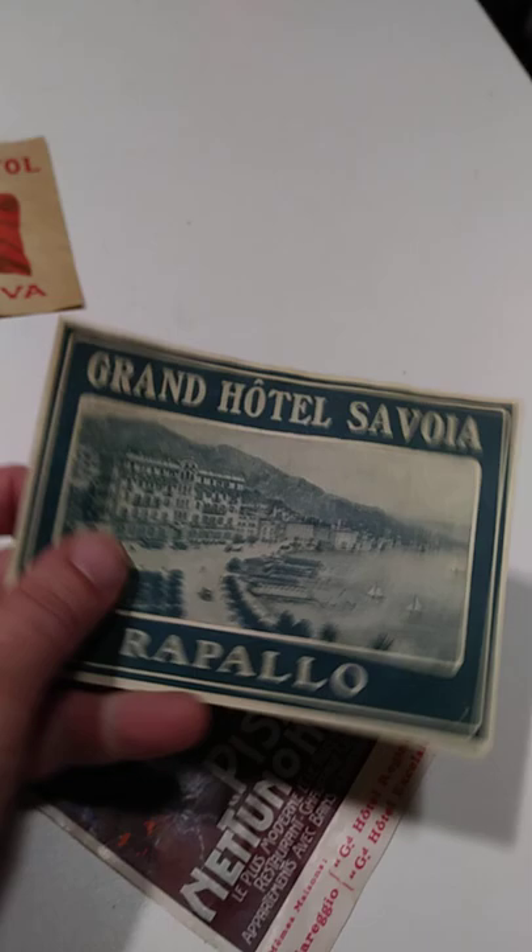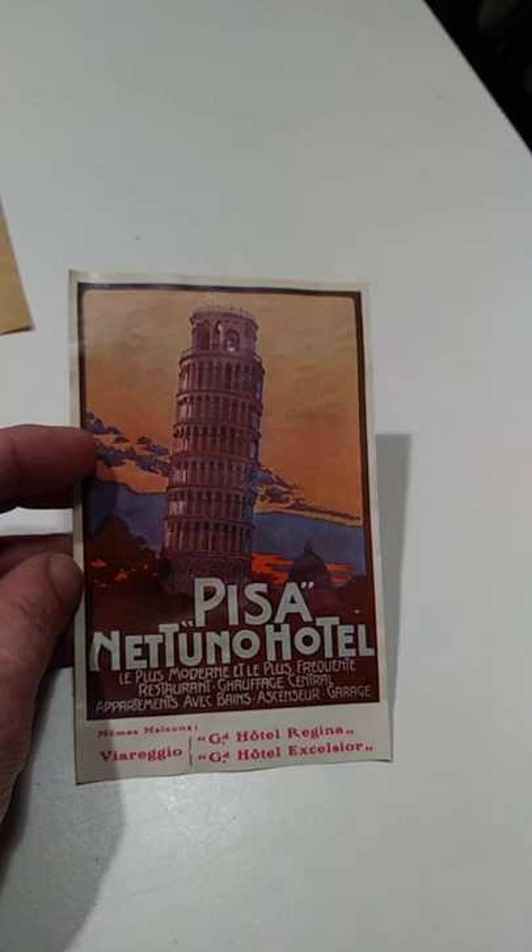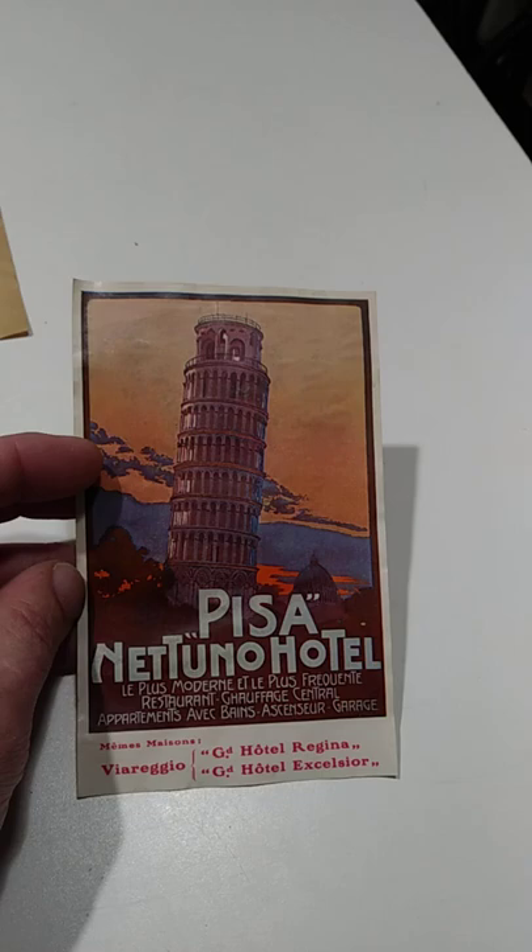Golden Hotel, Savoy. Most of these are Italian, and in that area — this is the Leaning Tower of Pisa. This is the hotel right there. It looks like a poster, a travel poster. The ones that look like travel posters are usually worth the most, and this one is probably worth the most, even though it's a common area, but this one just doesn't show up.